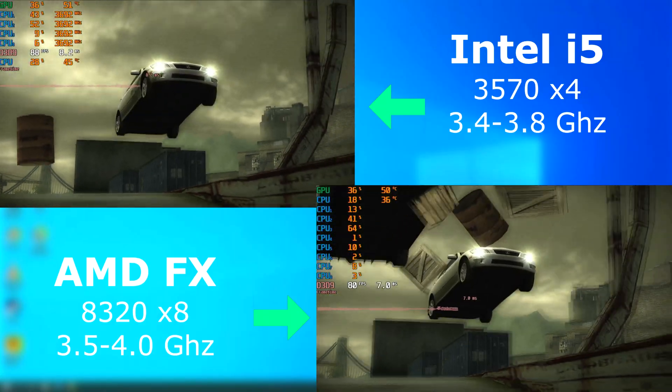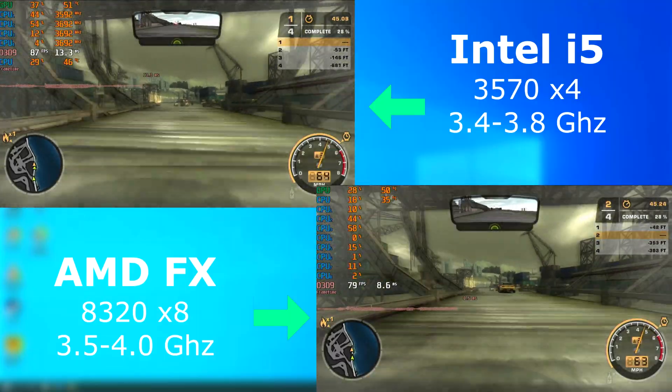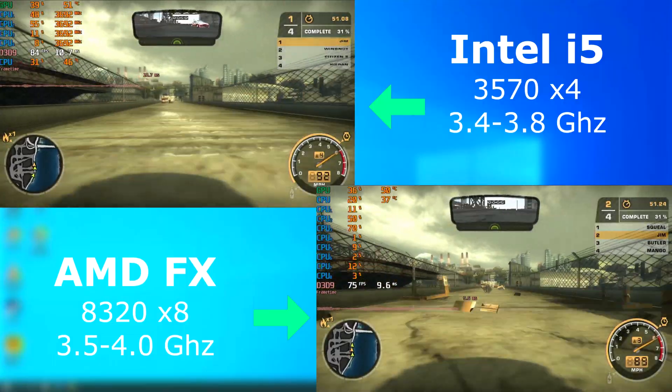Need for Speed Most Wanted was released in 2005, long before either of these CPUs, and it wasn't built with lots of threads in mind. However, both did pretty well, averaging about 80 FPS. The i5 averaged a higher score, but only by about 6 FPS.